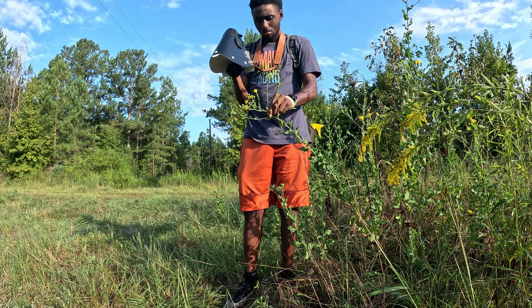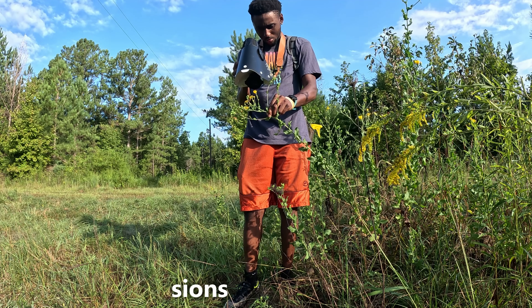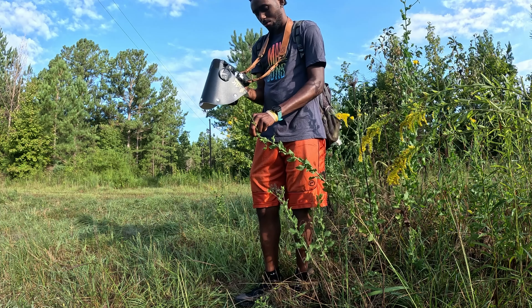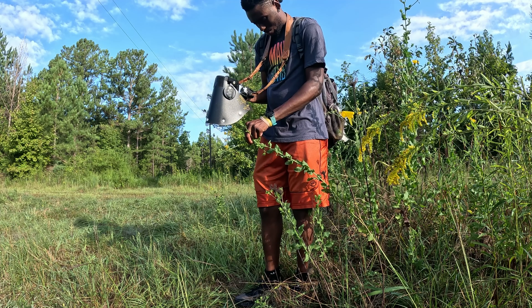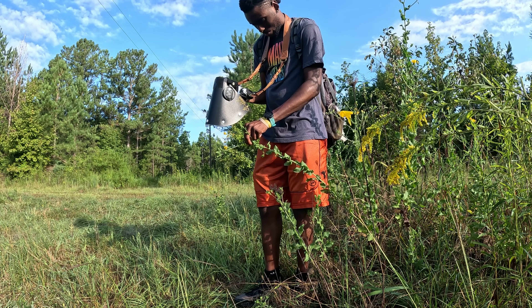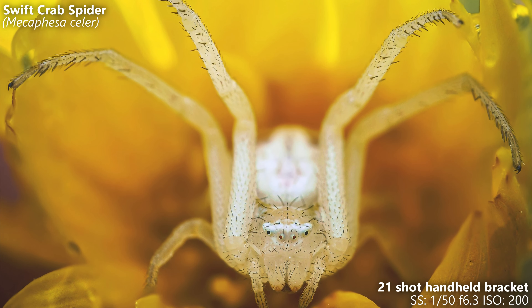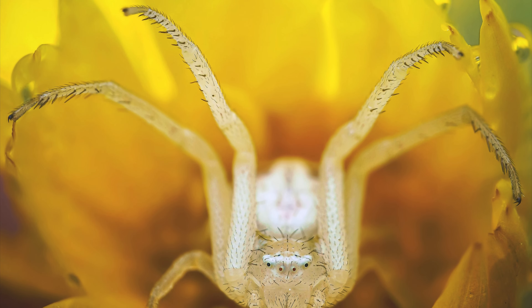Tip number two is to try going out in the early mornings. The early morning hours are usually the best and easiest times to photograph bugs because most of them are at rest, and it will usually be less windy in the mornings also. One thing to consider is the temperature outside. On warm summer mornings when the temperature is in the mid 70s and 80s, the bugs will still be very active. But on cooler mornings between 50 to 70 degrees, the bugs are way more likely to be less active and completely still.